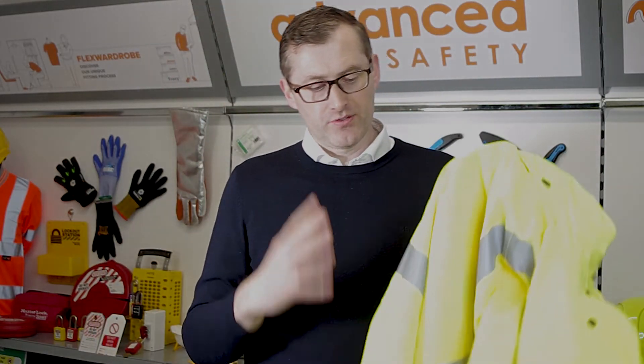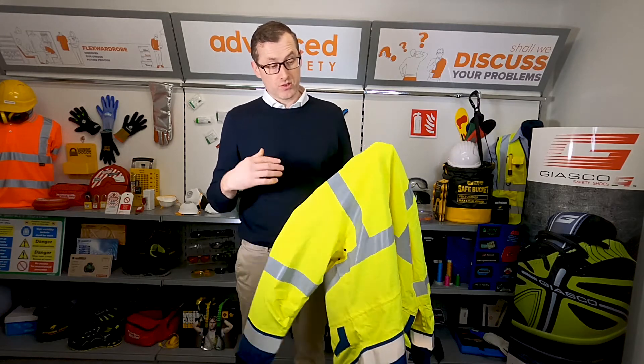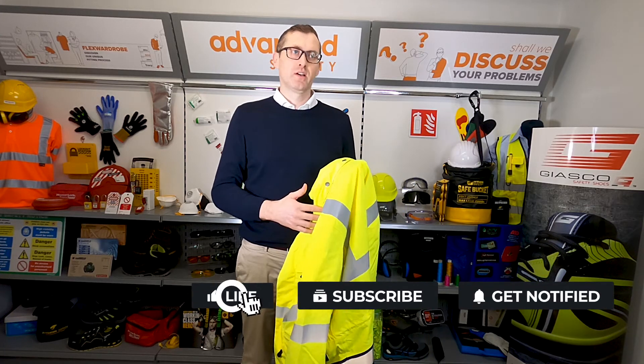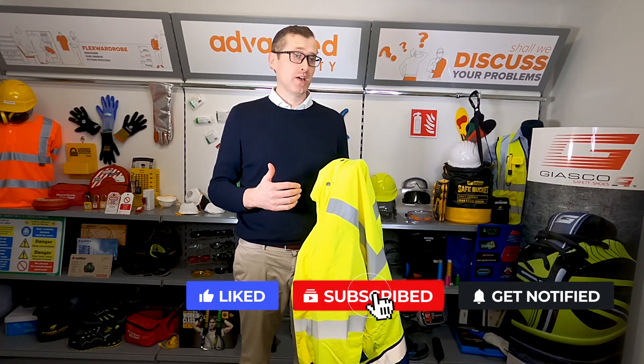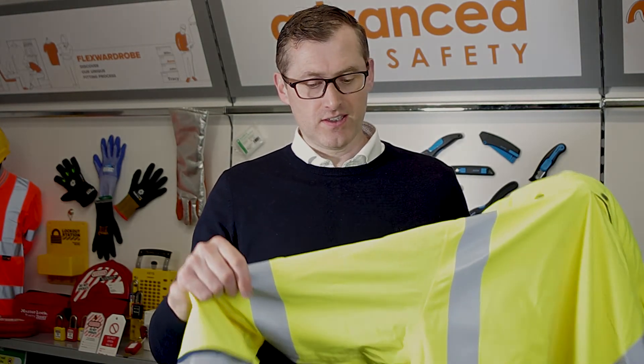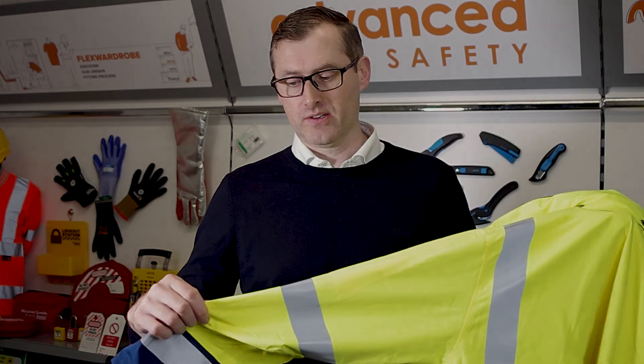I've sold this jacket to a number of customers all around Ireland. Even just one company — a roofing company — said this jacket is an all-day rainwear jacket. For someone who is standing in the rain for eight hours, this is the type of jacket to consider.